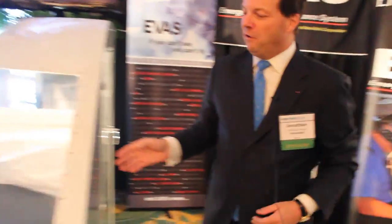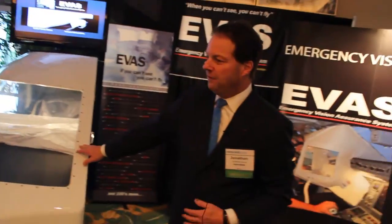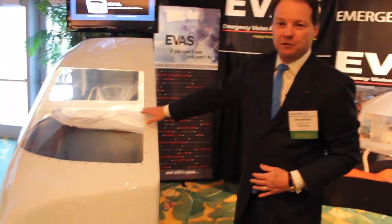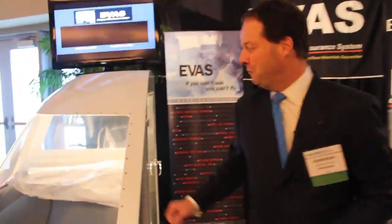I'm going to give you a quick demonstration of how the system works. This is our cockpit smoke demonstrator. What we have inside here is our system fully deployed for demonstration purposes. I'm going to put a little smoke inside here, and you're going to get to see how it works. So come along for a flight.